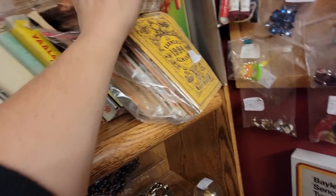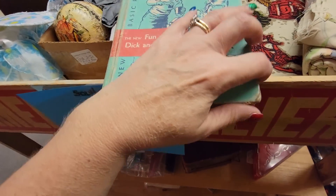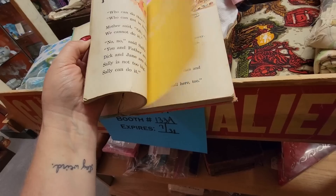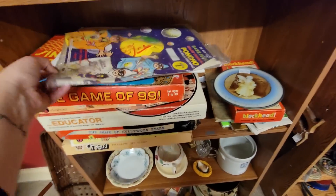There's a work basket, these are like little sewing booklets. Here's a Fun with Dick and Jane - it's $15, it would be 50% off. It's in kind of rough shape though. We're still in the 50% off booth.